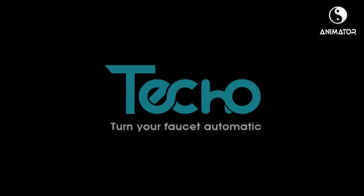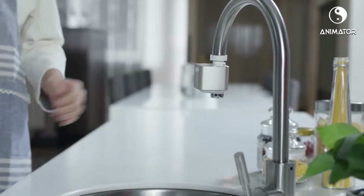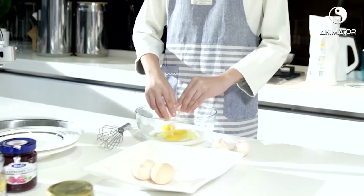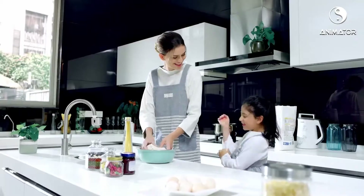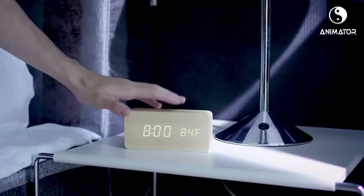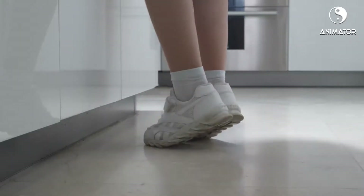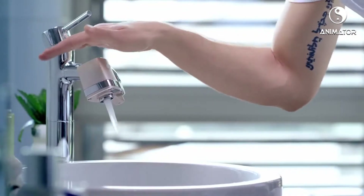Here comes a new concept for your home. The world's first smart, touchless faucet adapter. Life can sometimes get messy. Teco Auto Water teaches children handwashing habits and helps your busy household get rid of germs.